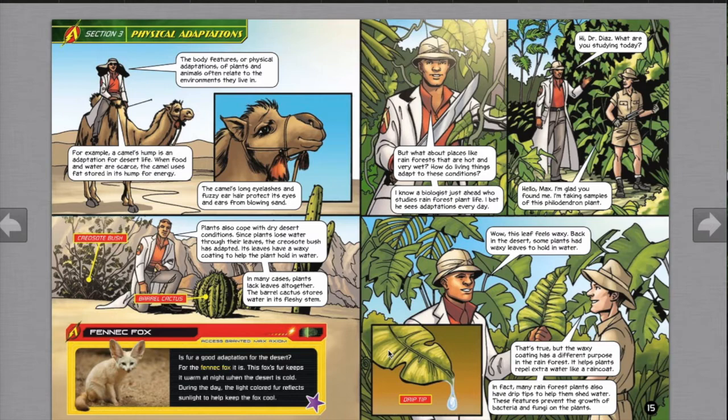Is fur a good adaptation for the desert? For the fennec fox it is. This fox's fur keeps it warm at night when the desert is cold. During the day, the light-colored fur reflects sunlight to help keep the fox cool.